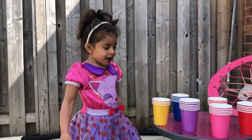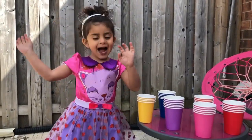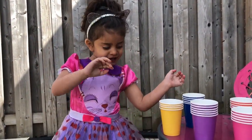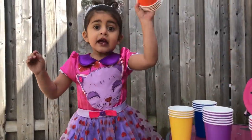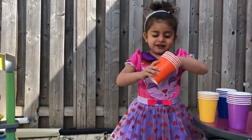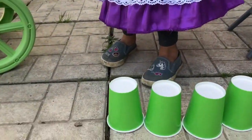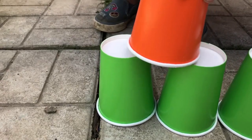Sally, where is the orange? Orange color, orange color, where are you? Here I am, here I am. Orange. Good job, I love orange. Look at Sally, orange.